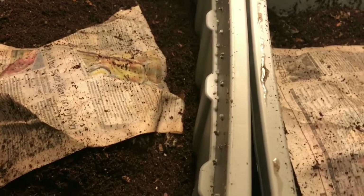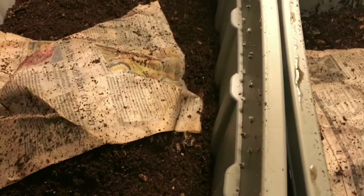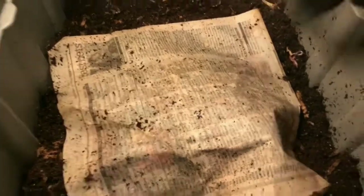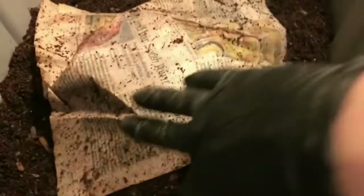Hey everybody, it's Emily the Crazy Worm Lady. I am here today with the experimental bins — the sand versus eggshell — to see if calcium plays a role as grit in cocoon production.